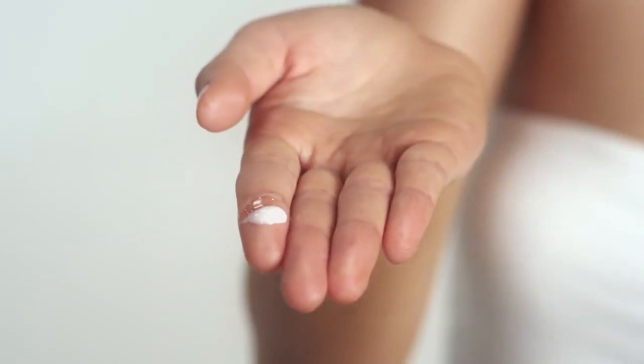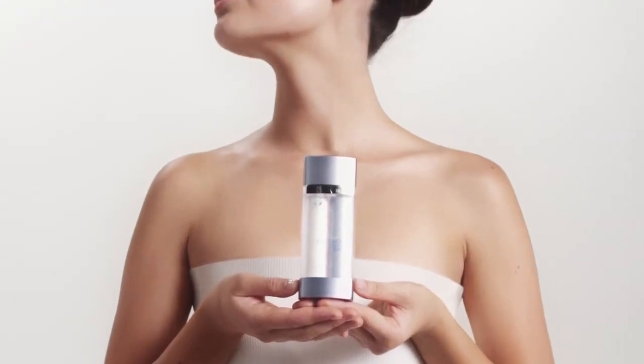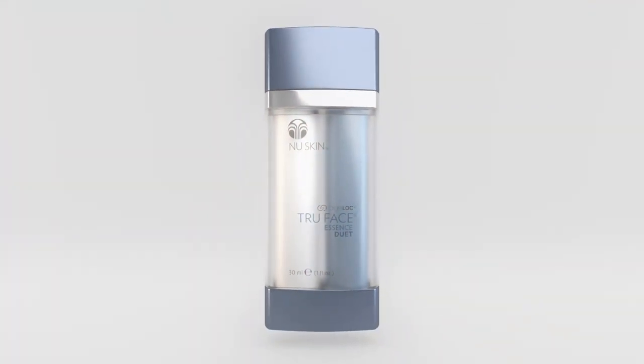At the heart of this silky formula lies our exclusive Agelok technology, known for its anti-aging properties. Dare to reveal smooth, toned looking skin with Agelok True Face Essence Duet.